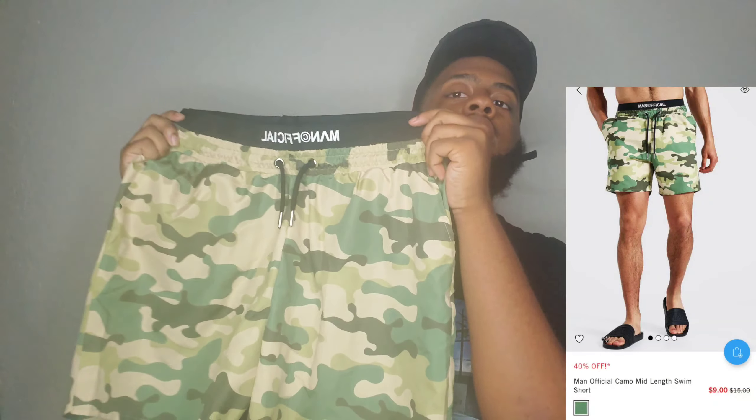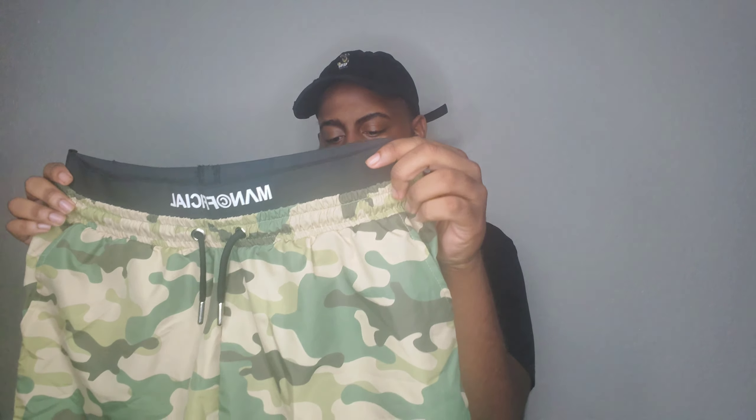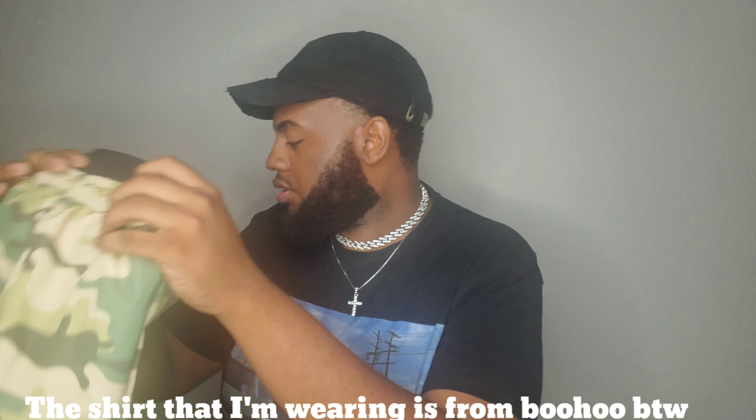The first item I got is the Man Official camel swim trunks. I got these in size XL — I'm a big boy but I'm kind of small at the bottom. You can see the Man Official waistband and the nice little camel print. The only thing I don't like is the little netting that comes on the inside, but I'm just going to cut that out.